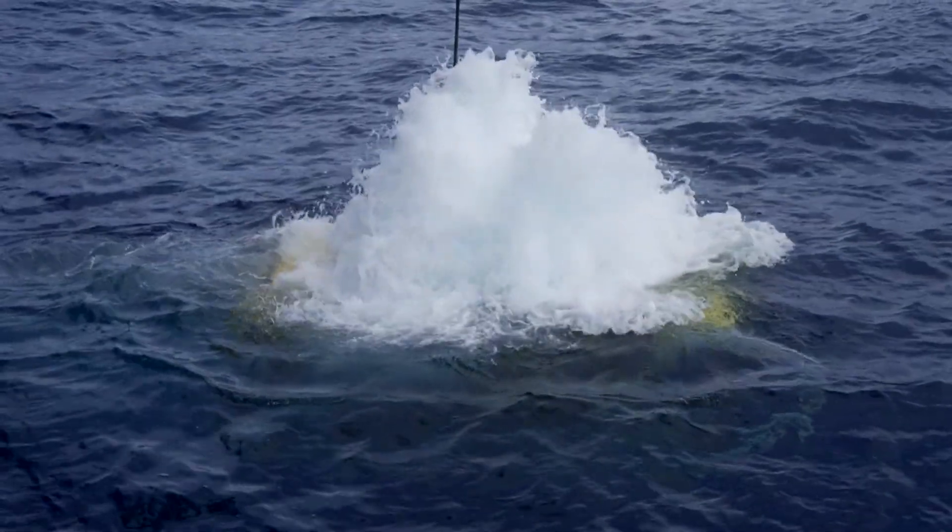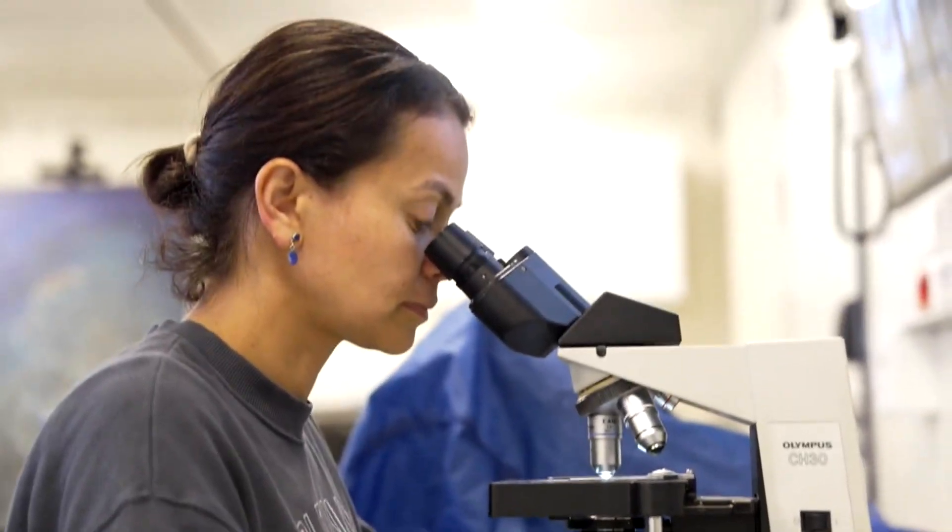The team is mostly women, and half of them are locals. Joining us now from the research vessel off the coast of Costa Rica, we've reached Rachel Lauer. She's an associate professor in the Department of Geoscience at the University of Calgary.